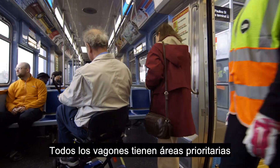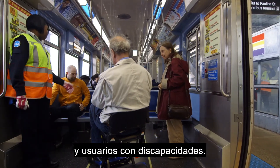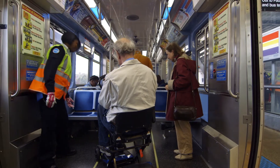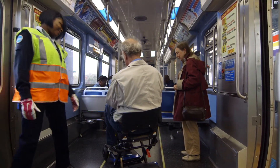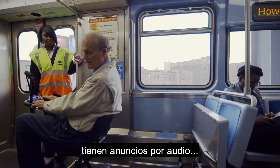All rail cars have priority seating areas available for older adults and customers with disabilities. The CSA asks a passenger to relocate from priority seating, folds up the seat, and makes room for the scooter. Additionally, all CTA trains have audio announcements.